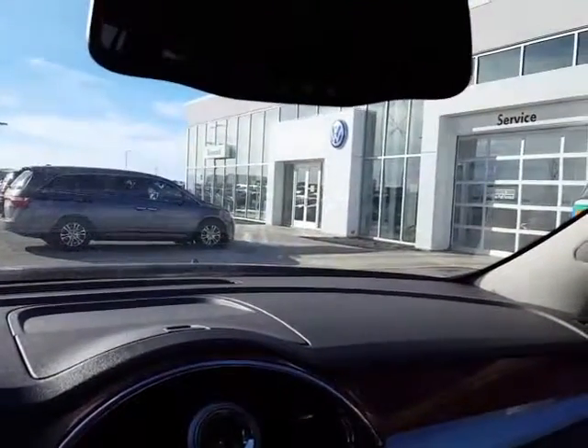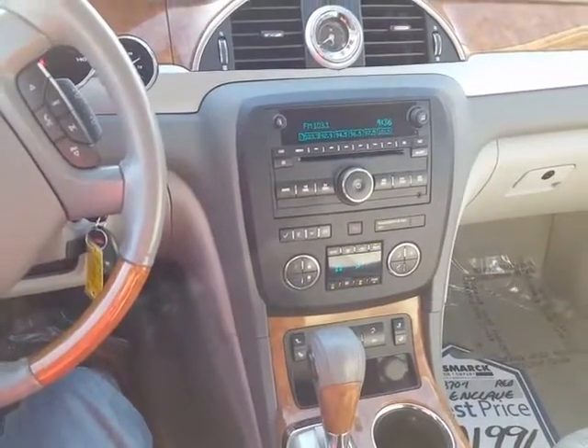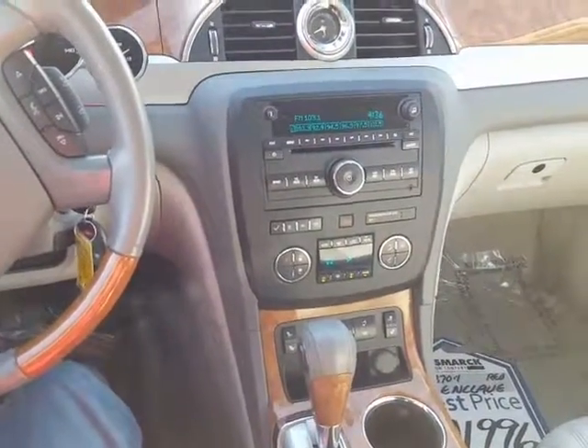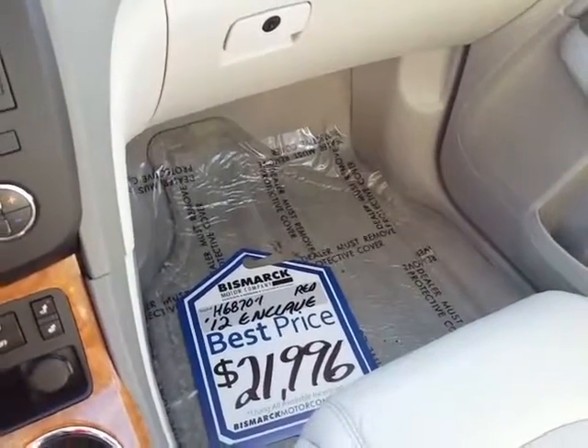So to summarize: the Enclave has a rear view camera but the Lincoln does not. They both have remote start. Neither one has navigation. The Buick has three rows of seats; the Lincoln has two. This Buick is priced at $21,996.